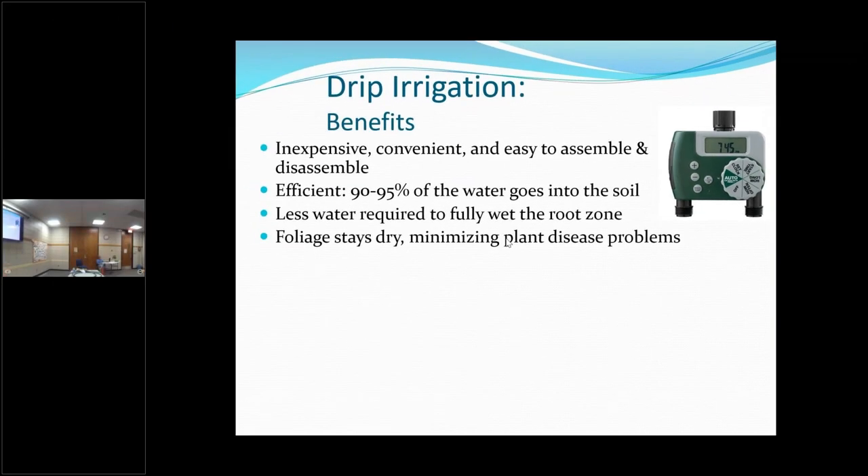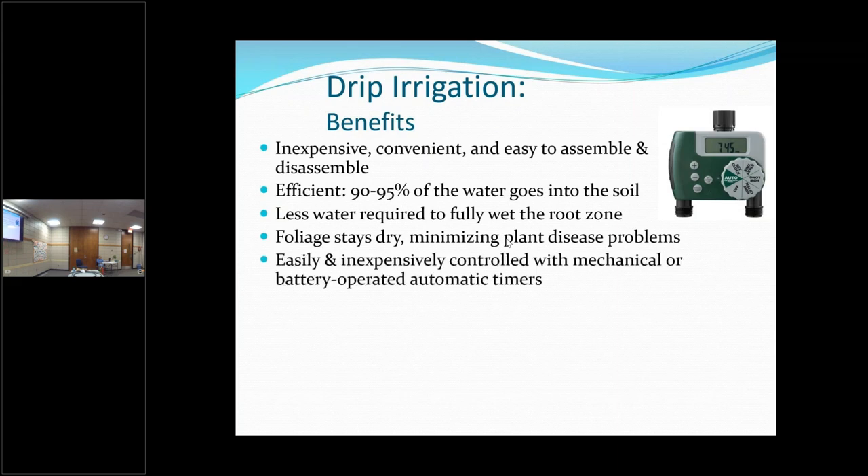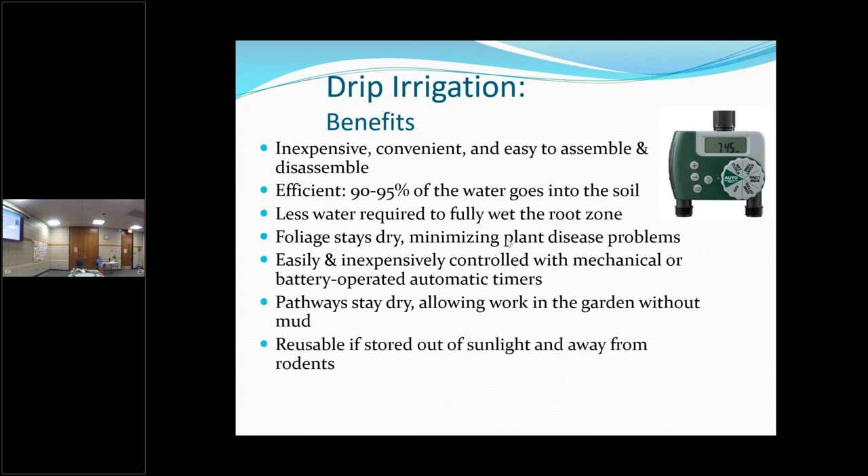The foliage stays dry, so your diseases stay low because you're not splashing water and bringing fungus up to the leaves. This is very much like the timer we use in ours — it works, it's almost like 'set it and forget it,' except if it rains you want to shut it off so you're not watering something that doesn't need it. In the garden, you don't get muddy walkways so you can go out and work pretty soon after watering. And it's reusable — I've had mine for several years. Less weeds too, because you're only watering the target plants, not the weeds.